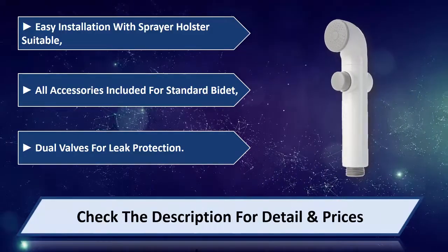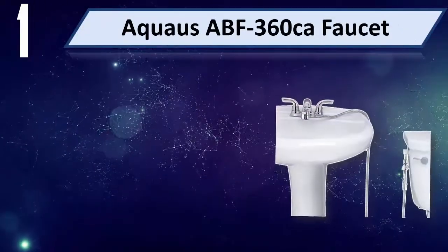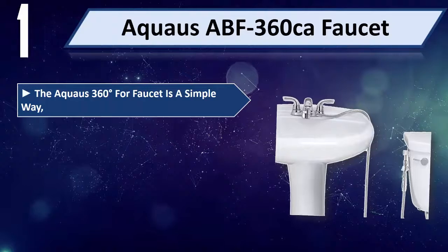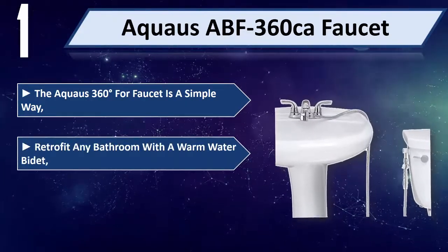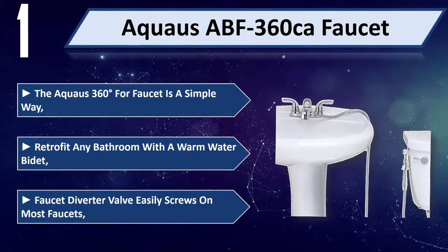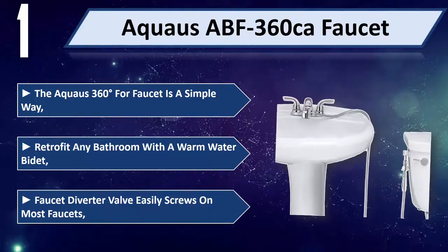Number 1: Aquas ABF 360 CA Faucet. The Aquas 360-degree faucet is a simple way to retrofit any bathroom with a warm water bidet. The faucet diverter valve easily screws onto most faucets.